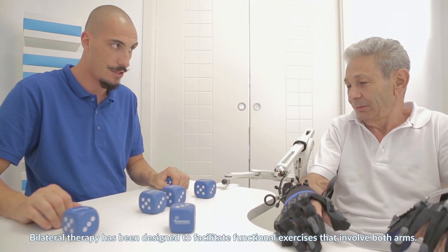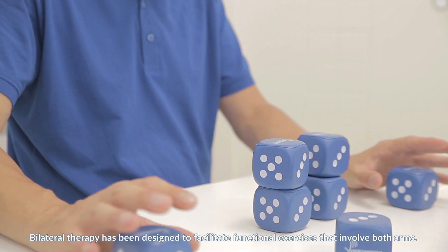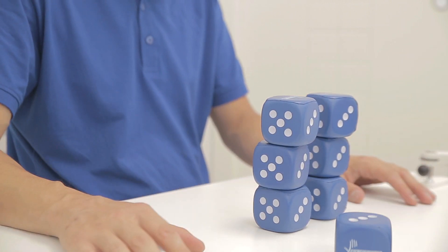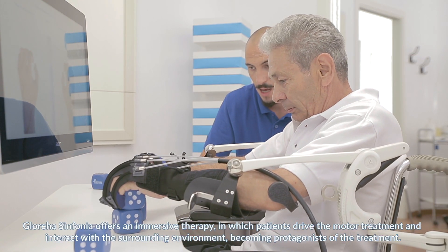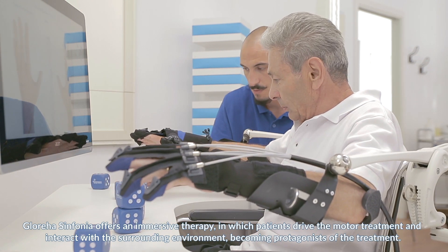Bilateral therapy has been designed to facilitate functional exercises that involve both arms. Glorea Sinfonia offers an immersive therapy in which patients drive the motor treatment and interact with the surrounding environment, becoming protagonists of the treatment.